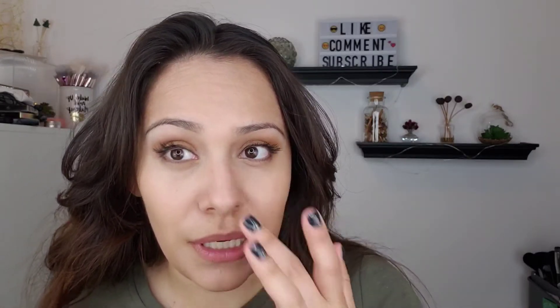It did a decent job kind of covering up my under-eye circles — I would definitely need a corrector with that — but otherwise I think it looks really good. I like the finish, the color is good for me. I don't know that it's full coverage, but you can definitely build it up to a medium coverage. I wouldn't layer on more than this. I don't like to put a lot of foundation on, but I think it's really nice.